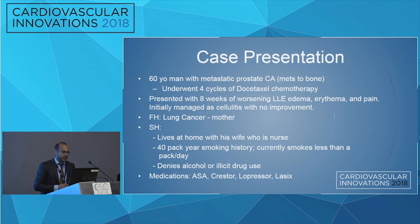Family history was significant for lung cancer in his mother. Social history: he lived with his wife, who was a nurse and his primary caregiver. He had a 40-pack-year smoking history, currently smoking less than a pack, denying alcohol and drug use. His medications were aspirin, Crestor or Lopressor, and Lasix.